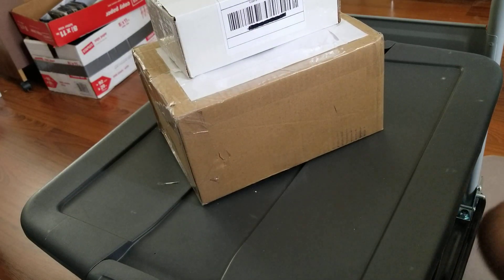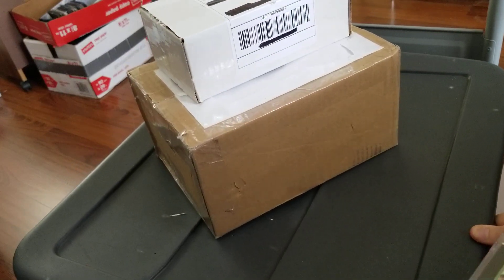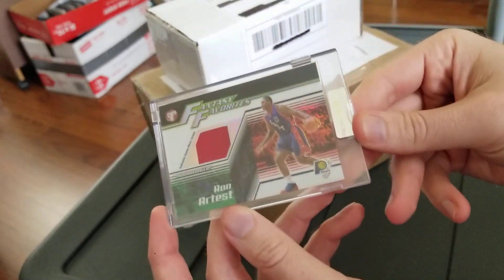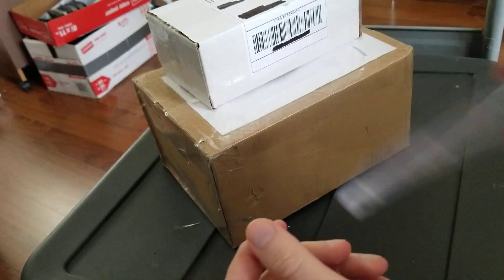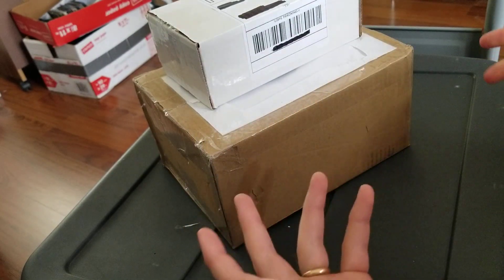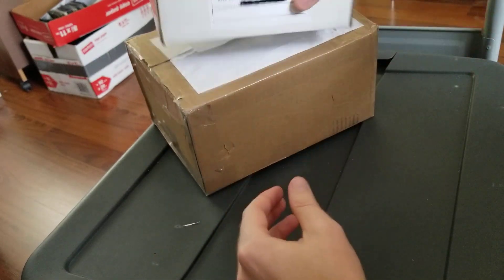What's up guys, I hope everyone is doing well. I've got a couple of lots that came in the mail today — hopefully this camera angle works. Also, real quick, this Ron Artest refractor jersey — I'll talk more about that on an episode — but I know some people like seeing these lots, so I've got two different ones that came in. Let's take a look at them.